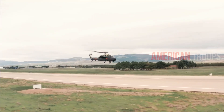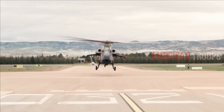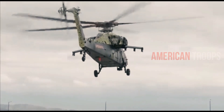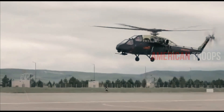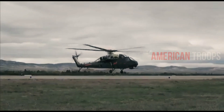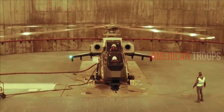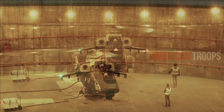The T-129 is capable of carrying 8 UMTAS 160mm long-range anti-tank missiles, 76 unguided 70mm rockets for close air support, 16 CIRIT 70mm missiles, or 8 Stinger air-to-air missiles. The AH-64 can carry equivalent weapons such as the Stinger, AIM-9 Sidewinder, Sidearm, and guided and unguided 70mm rockets. The T-129 has a 20mm cannon with 500 rounds, while the AH-64 has a single-barrel 30mm gun with a 1,200 round-per-minute rate of fire.